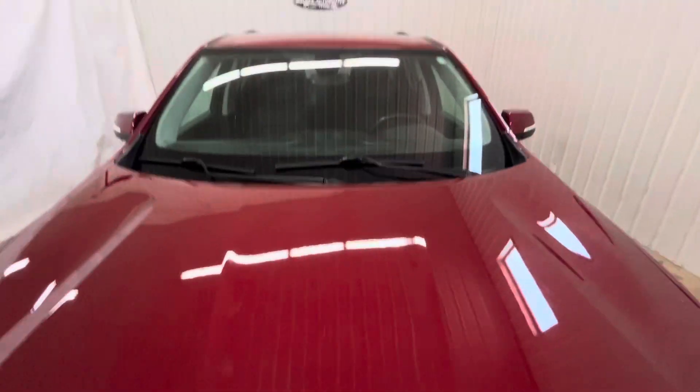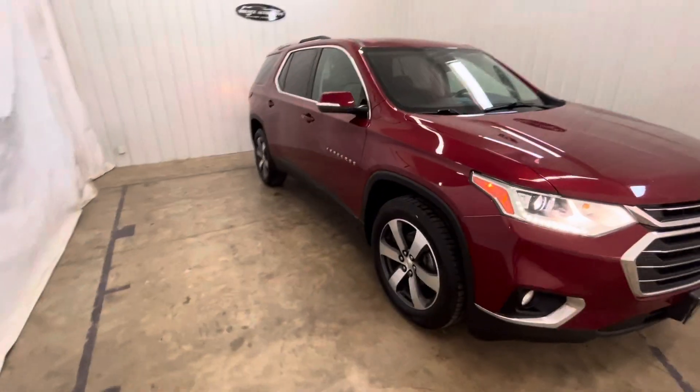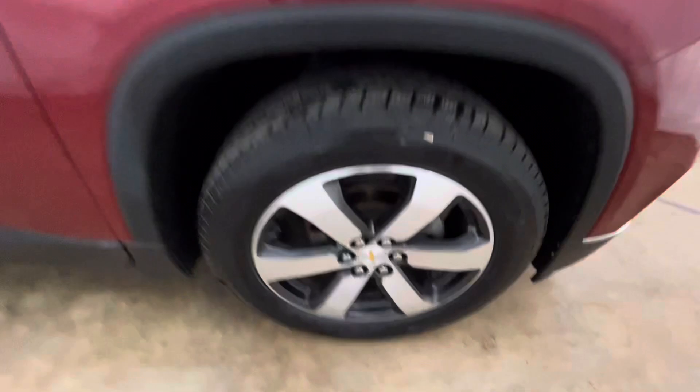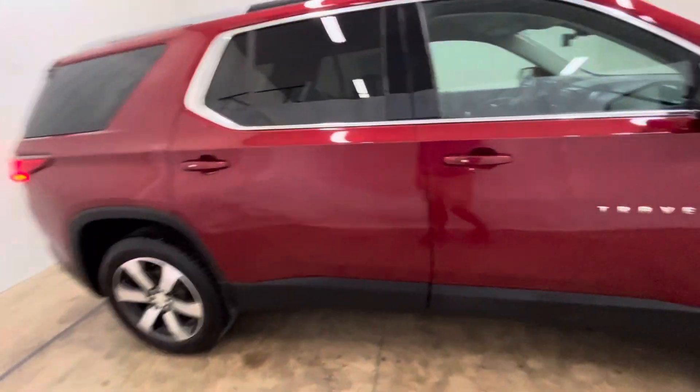There's a couple little rock strips right there on the hood — nothing crazy there. Everything that we get in, we do run through the repair shop. We do a full inspection as well. I do have a Carfax available on this; I'd be more than happy to send it to you.